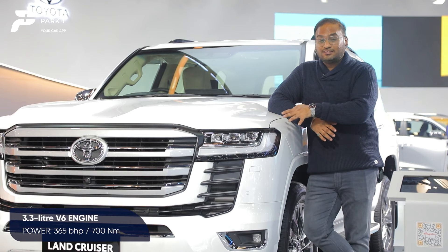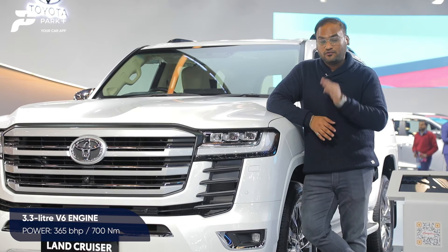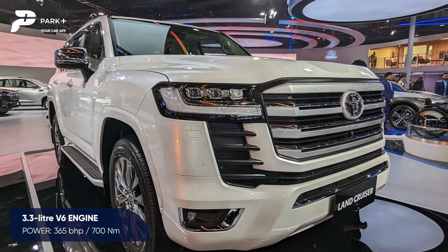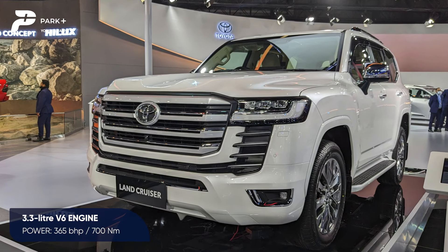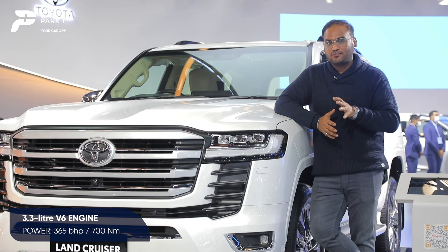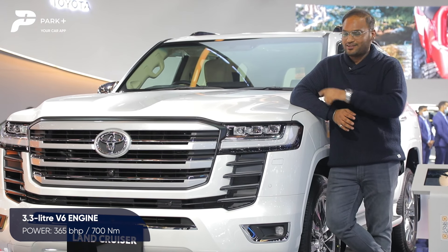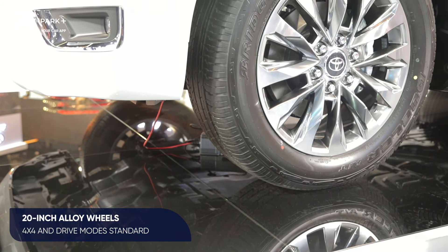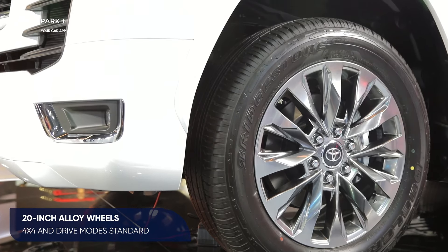The new Land Cruiser LC300 is now underpinned by the TNGA-F platform and for the first time it has deviated from the V8 engine — it now gets a V6 unit, a 3.3-litre engine that belts out around 365 brake horsepower at 4,000 rpm and around 700 Nm of peak torque at 2,600 rpm, mated to a 10-speed automatic gearbox. The chunkier 20-inch wheels also help while off-roading, and it gets the 4x4 system and drive modes as standard.